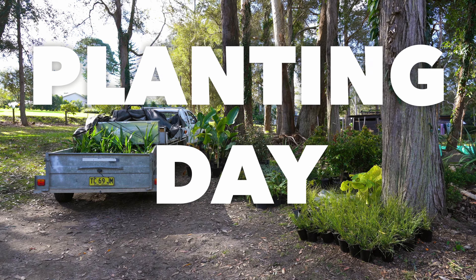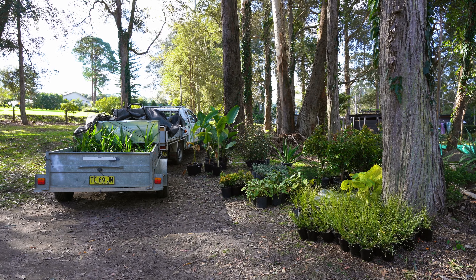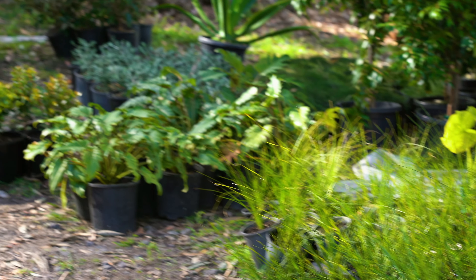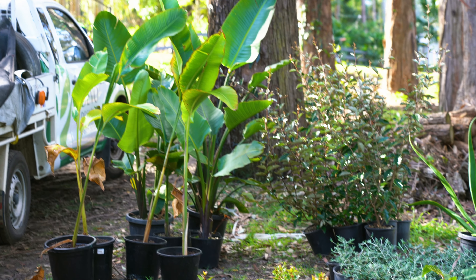We're here on planting day. We've got a fair few hundred plants to put in. We're doing a nice native corridor down here to attract as many native bees and birds as we can. The rest of the planting around the house will be a nice tropical theme, with a few big old rocks and some river stones.